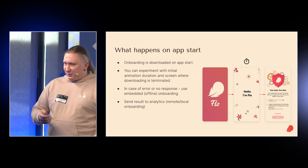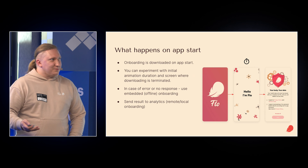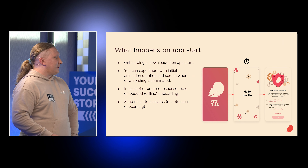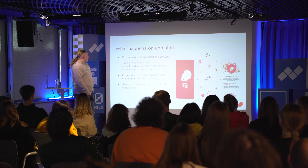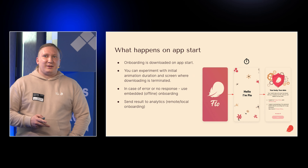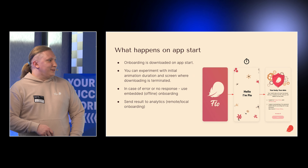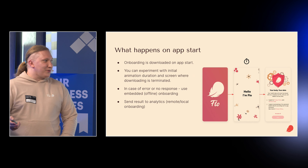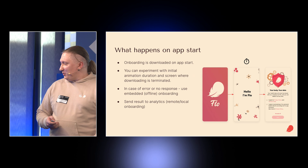Our onboarding is downloaded on application start. We have a nice animation during which a lot of things happen in the background. You can experiment with this animation — our numbers show that a 2-second animation is enough. The majority of onboardings will be downloaded in 2 seconds. If you use 8 seconds, it won't increase your numbers drastically, but on your users in your locations numbers may be different.